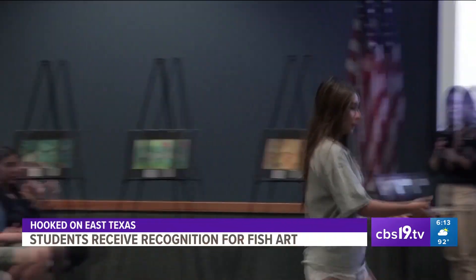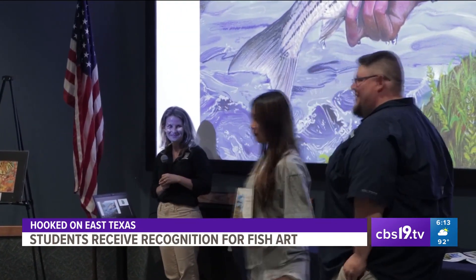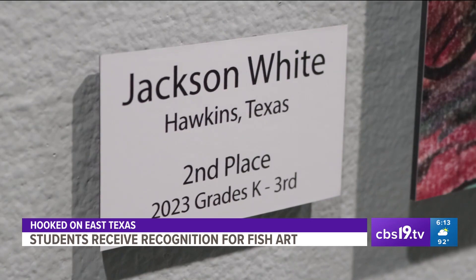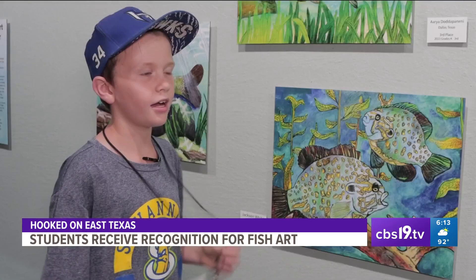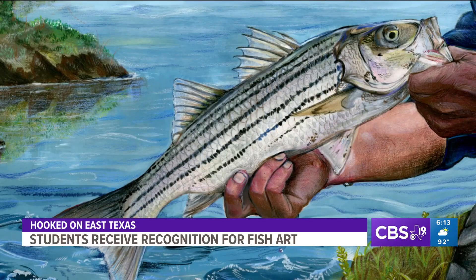The winners were recently honored at a state fish art contest ceremony and took their works of art home. Jackson White has the perfect place for his work — he was going to give it to his grandma.